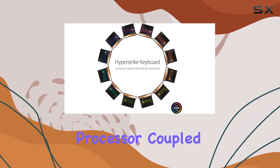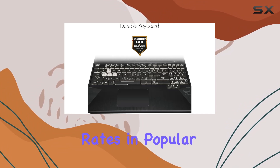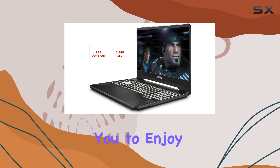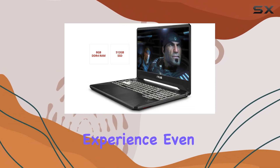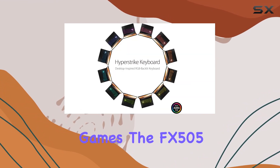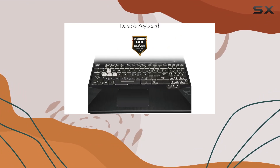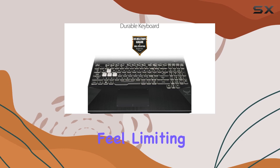Now let's discuss performance. The Ryzen 7 processor coupled with the GTX 1650 GPU delivers impressive frame rates in popular titles, allowing you to enjoy a smooth gaming experience even on medium to high settings, whether you're into e-sports titles or triple-A games.